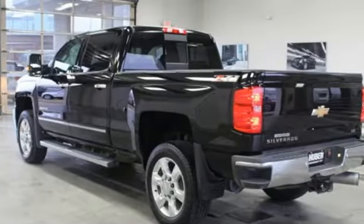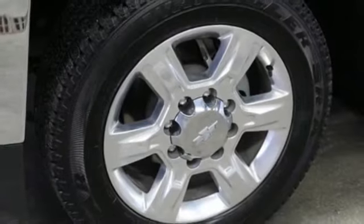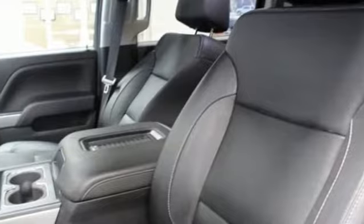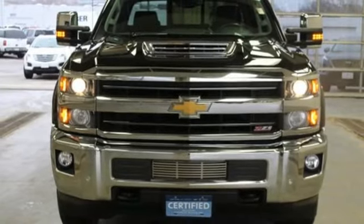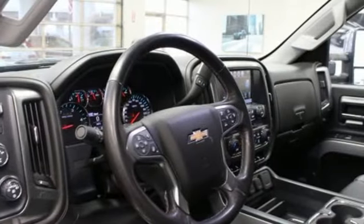Automatic transmission, electronic shift on the fly, Vortec engine, trailer brake controller, Bluetooth wireless audio streaming, OnStar 4G LTE Wi-Fi hotspot, front heated leather split bench seats, aluminum wheels, gas pressurized shocks, auto dimming rear view mirror, and power heated mirrors.